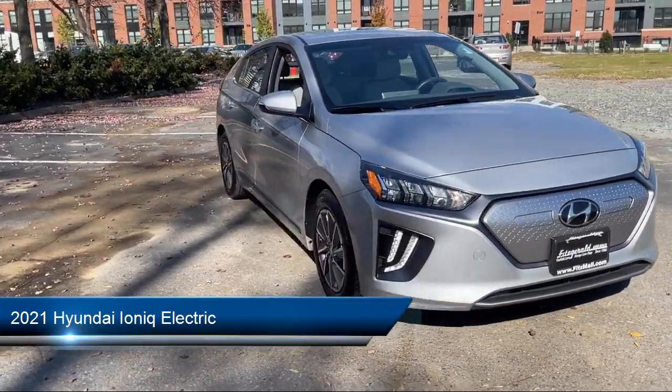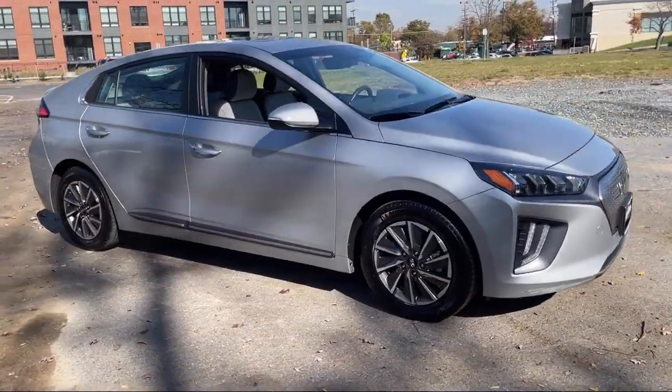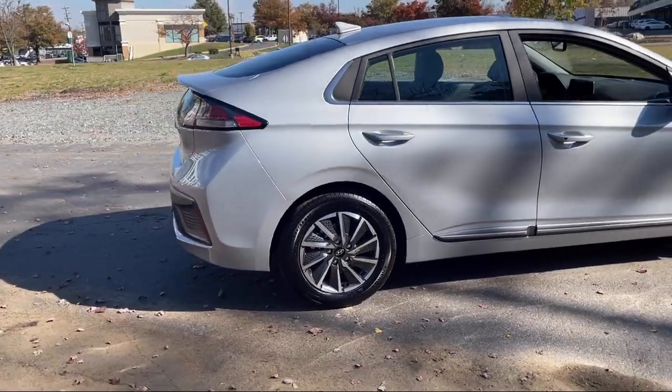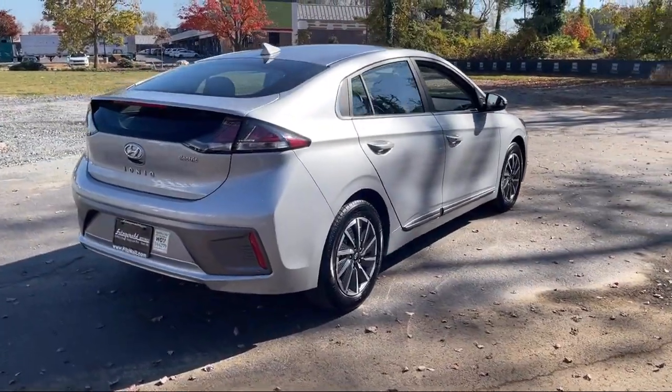It comes equipped with Driver Attention Alert System, Steering Wheel Mounted Cruise Control, Multi-function Steering Wheel Controls, In-Dash Rear View Monitor, Android Auto, Electronic Brake Force Distribution, and Audio Touch Screen Display.